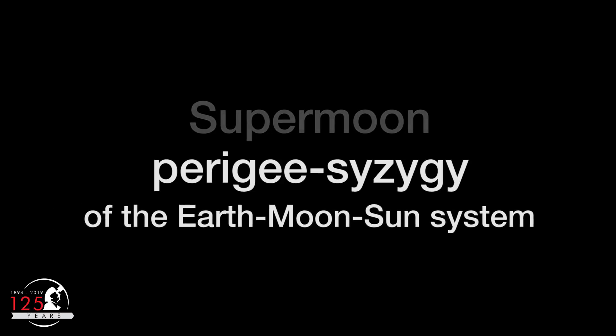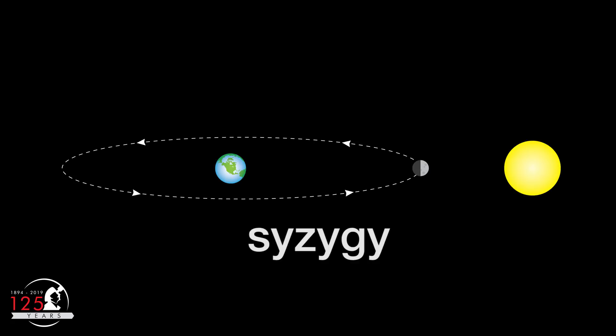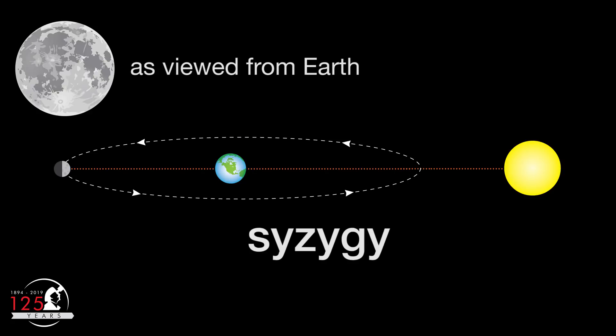As for Super Moon, the astronomical term is perigee syzygy of the Earth-Moon-Sun system. Syzygy happens when three or more celestial bodies are aligned in a straight line. Whenever the Earth, Moon, and Sun line up, it is either a new moon or a full moon. The full moon version of syzygy is also called opposition because the moon is directly opposite the Sun as viewed from Earth.